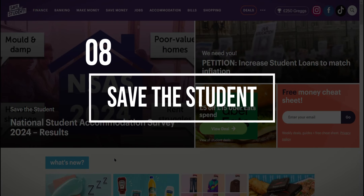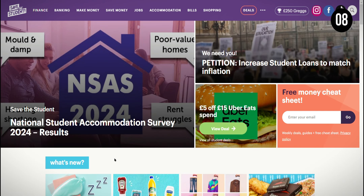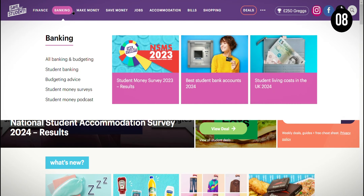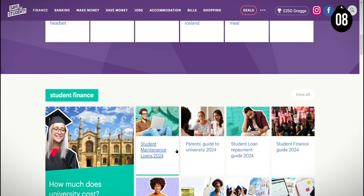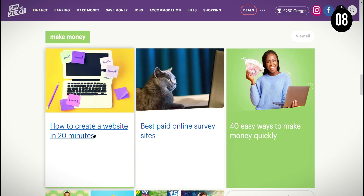At the 8th position, we have Save the Student, a website dedicated to helping students manage their finances. What I like about Save the Student is that it offers a wide range of money-saving tips, financial advice, and deals specifically tailored for students. However, while the site provides valuable information, researching and comparing different financial products and services is always a good idea to find what works best for you.